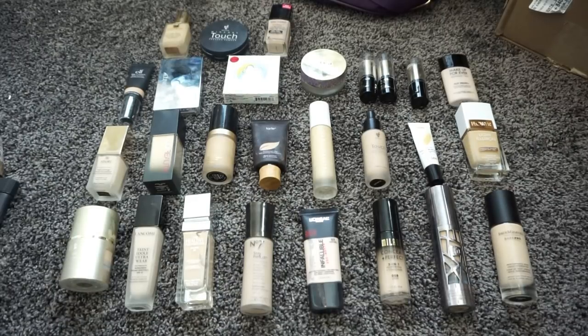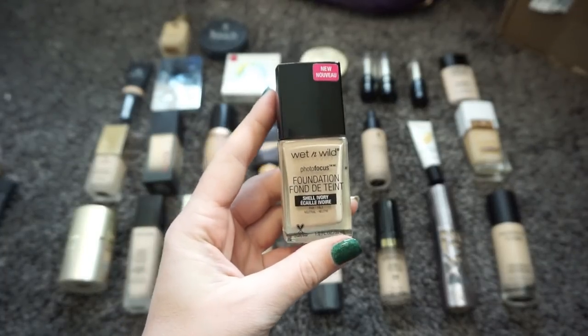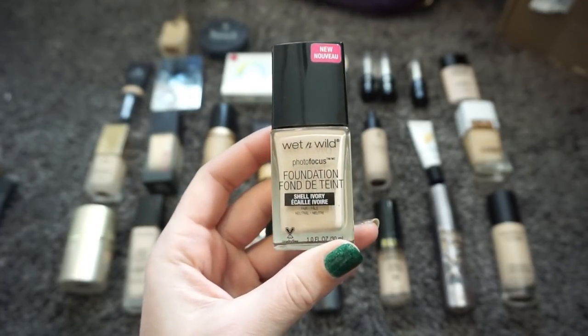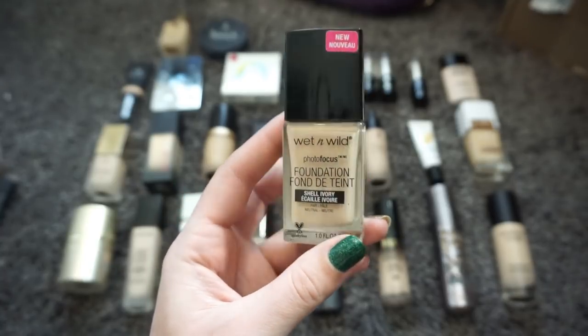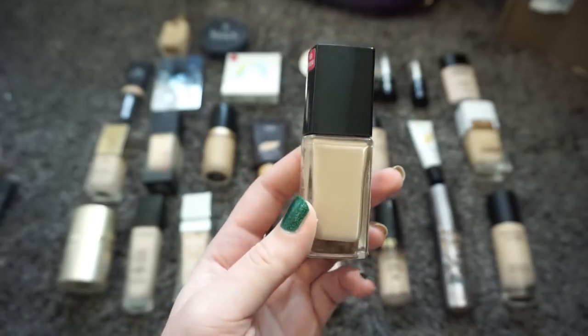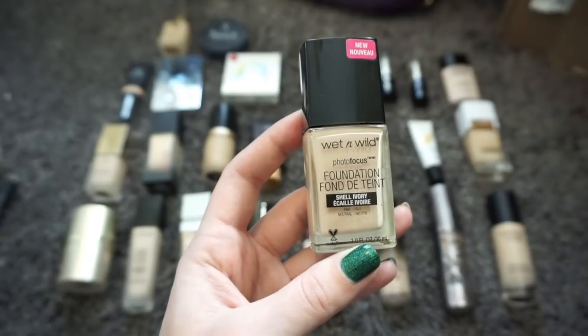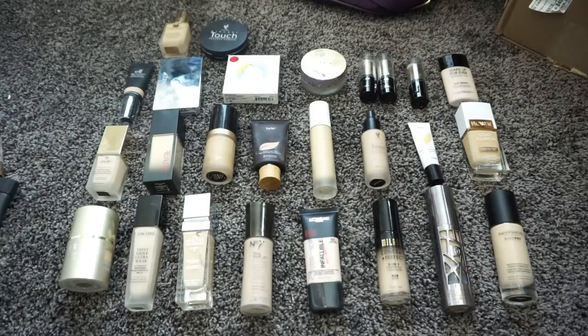The first thing I like to do with my declutters is pick out the things I know for sure right off the bat that I want to get rid of. So we're going to reach right up here — this is the Wet n Wild Photo Focus Foundation in the shade Shell Ivory. I've tried to love this many times. I know it's a very popular, affordable foundation on YouTube and talked about quite a bit, but I just don't like the finish of it. It clings to everything on my face and never looks natural, so I'm going to pass this along to a friend.